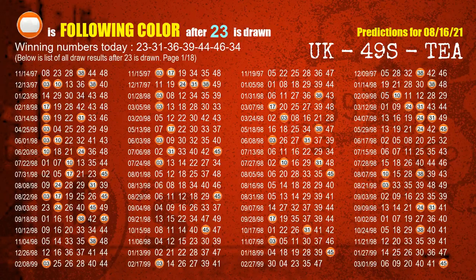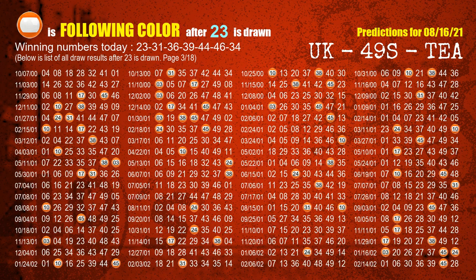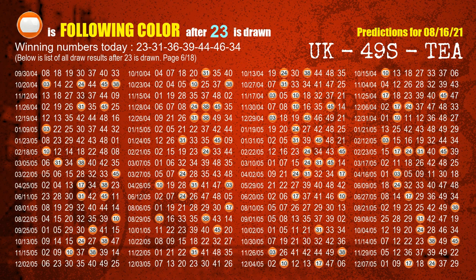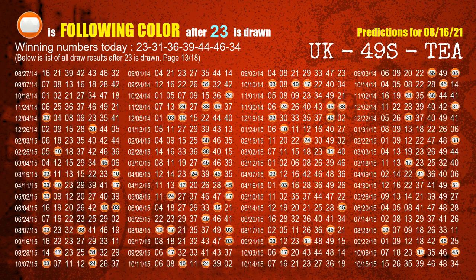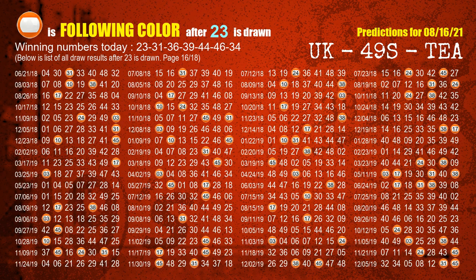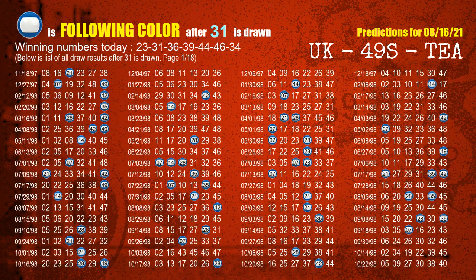Besides following ones, we need more clues for winning numbers of the next draw, so we will find out the most drawn ball color through today's result. Following ball colors refer to the color of those numbers being picked on the next draw after this one. The first winning number is 23. The most frequently following color is orange when 23 is the winning number in the last draw. We already highlight the color orange with a color ball image for you. The second winning number is 31. The most frequently following color is blue when 31 is the winning number in the last draw.